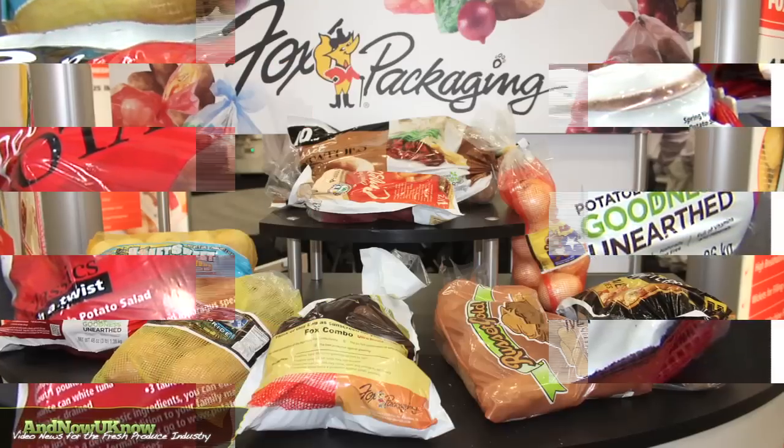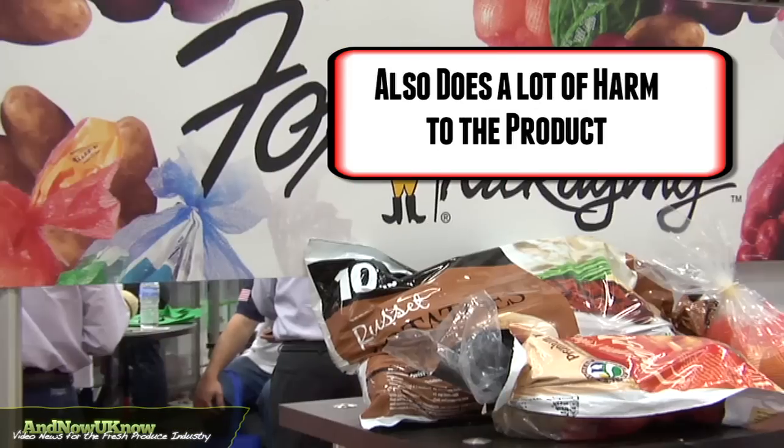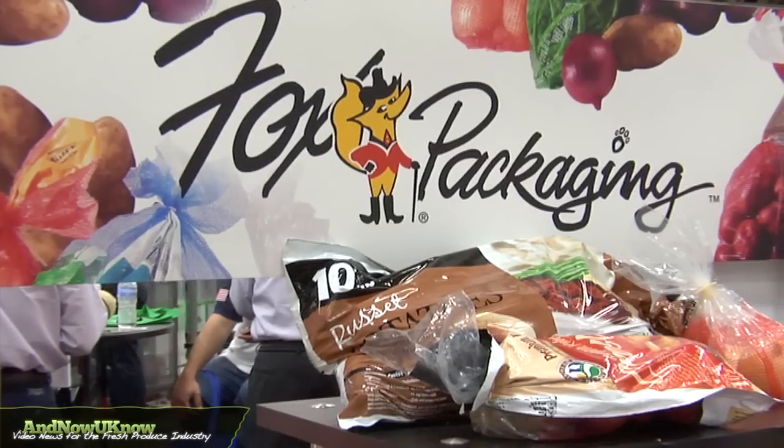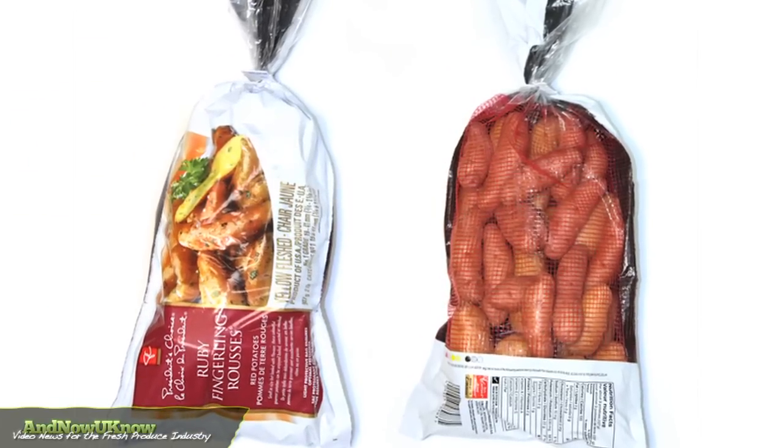At the retail level, although it's for presentation reasons and it benefits to let the consumer see the product, it also does a lot of harm to the product itself. So what this product does is it stops that light from penetrating the bag, which causes the greening of the potatoes.